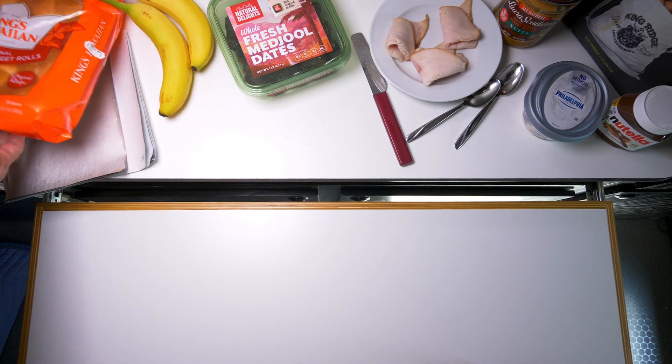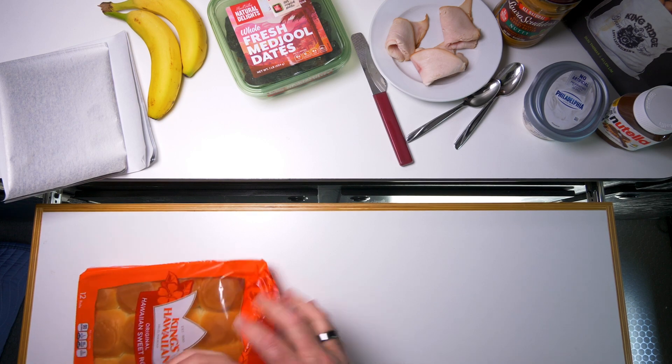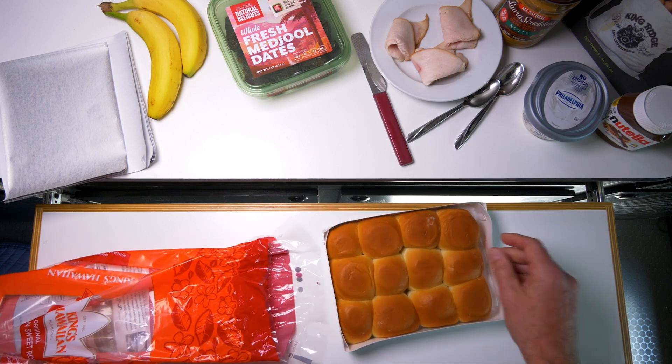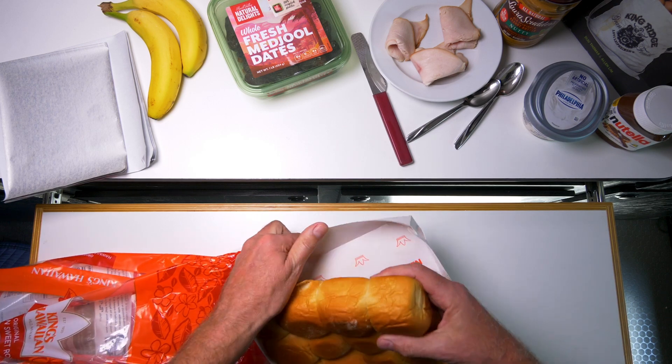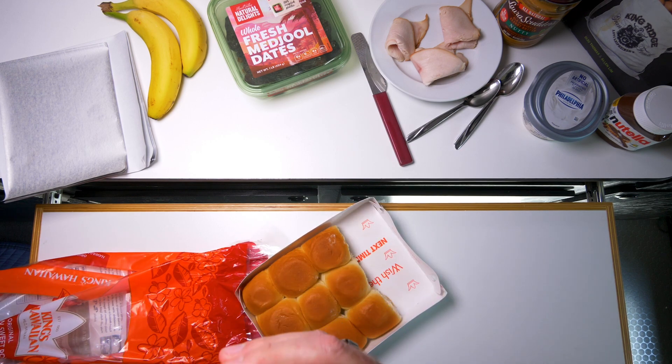One of the first things we ever did on a team is we would just take simple bread rolls like this. These Kings Hawaiian Rolls are great because they're kind of sweet. They're really soft, and they're pre-sliced — whoa, they're not pre-sliced.